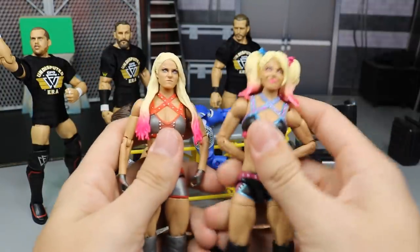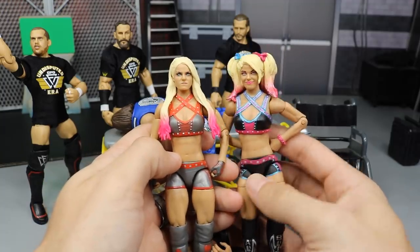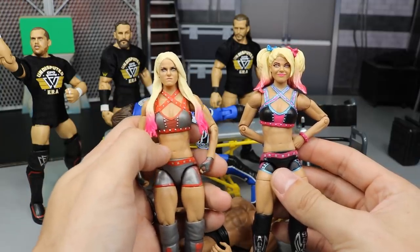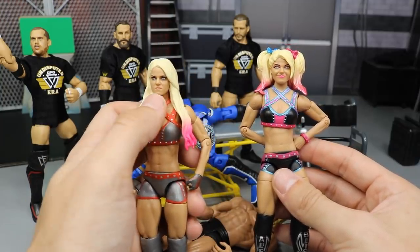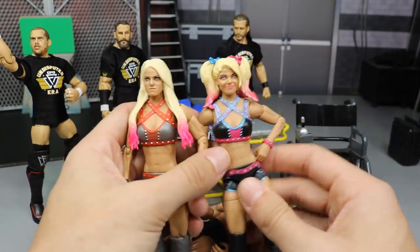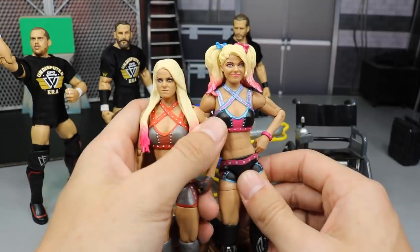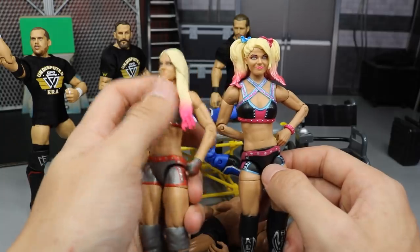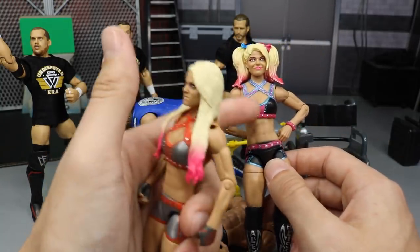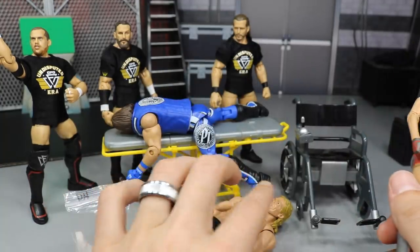We're going to make our first debut of a women's figure here on Action Figure Surgery. We're going to be switching the head skins on this Alexa Bliss — this is my favorite Alexa Bliss Elite — and we just got the Survivor Series Walmart exclusive Elite Alexa Bliss. We're going to pop the True Effects head skin of Alexa over and see if we can make this figure just a little bit better.